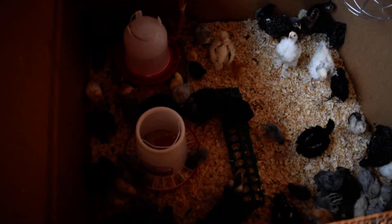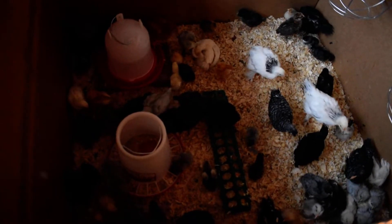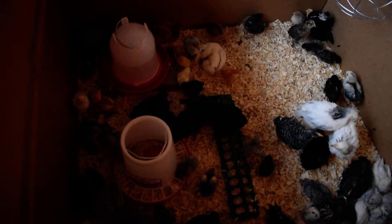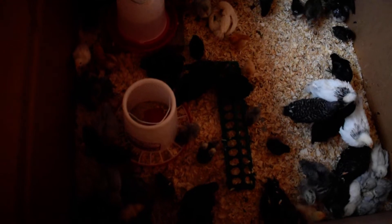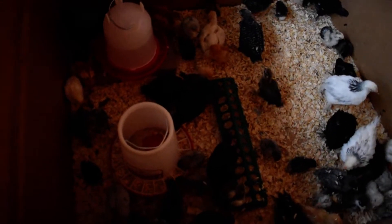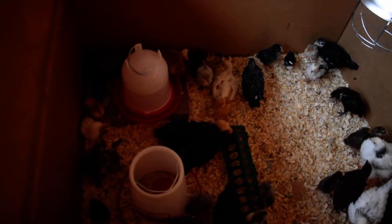We got two gold laced Wyandottes from Runnings — those are from a pullet bin. We got a silver laced Wyandotte from Runnings; that was from a straight run bin, but we tried to feather-sex it and pull out a pullet, so we'll find out. We got one buff Orpington from Runnings — that is supposed to be a pullet.